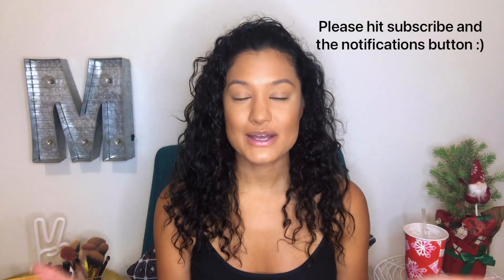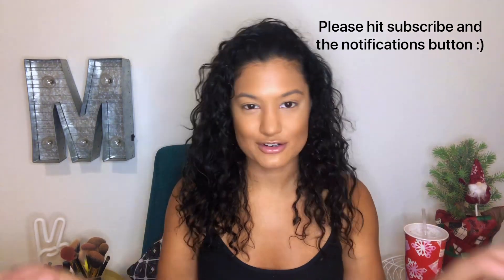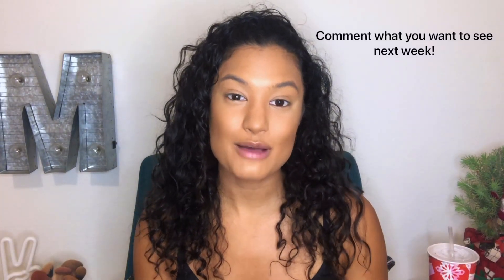If you haven't already, please hit subscribe. I do these videos every week and I'm gonna keep doing them every week, so if you like them, come back for more. And please like and comment what you want to see next week.